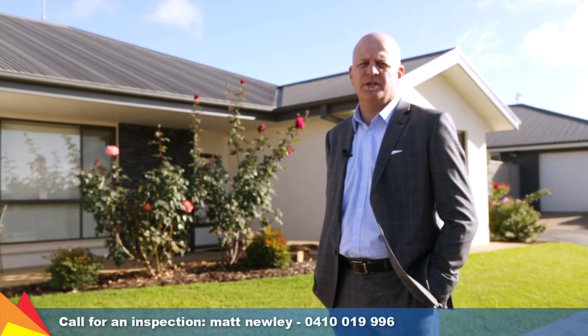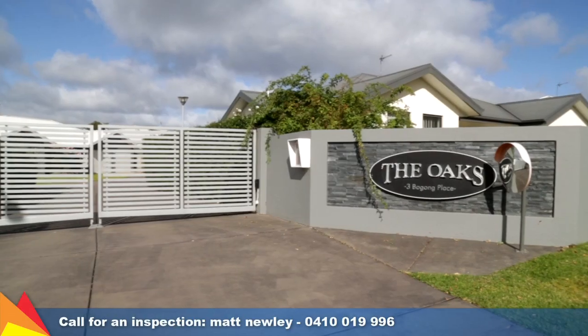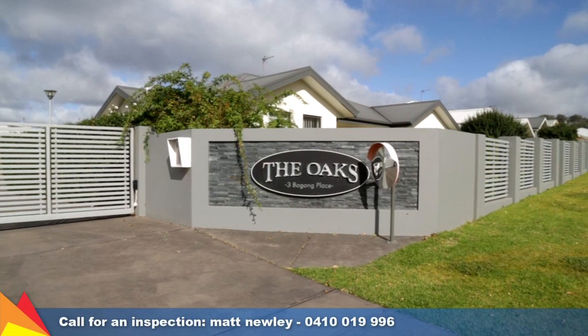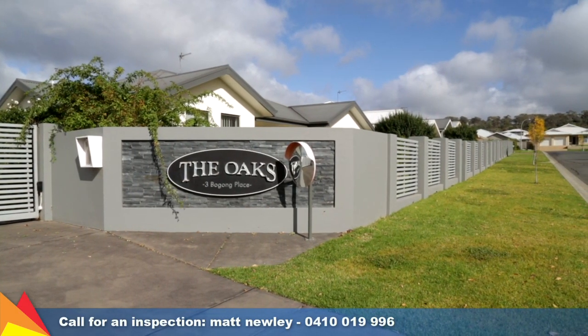Hi, I'm Matt Newley from Fitzpatrick's Real Estate and welcome to 7 of 3 Bogong Crescent Tatton in Wagga Wagga. This contemporary free standing villa is set at the rear of the Oaks, a modern gated community in Tatton.